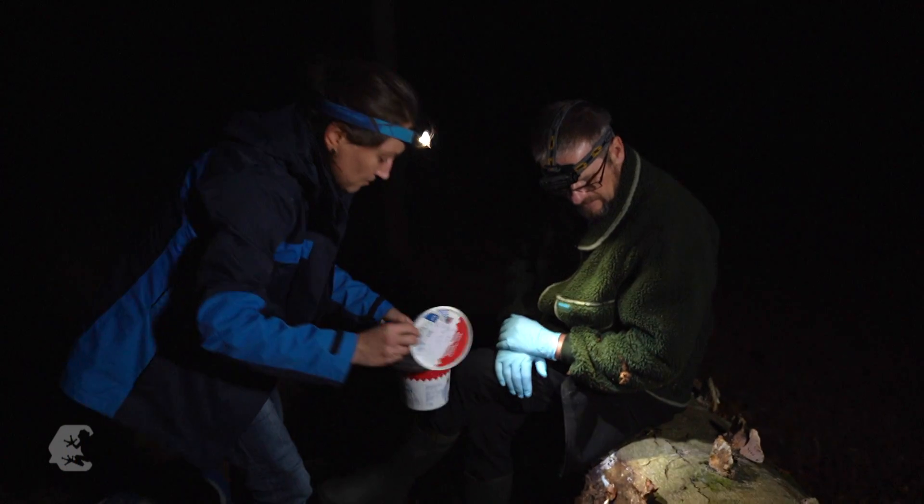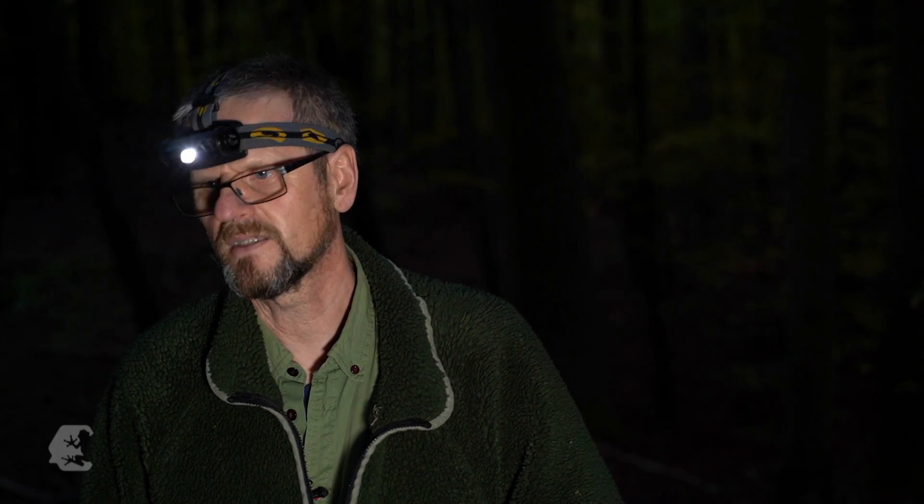We are observing that wherever the fungus occurs, the salamanders are struggling and whole populations are collapsing.